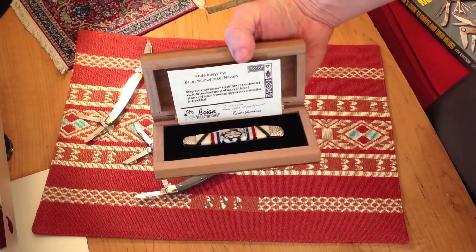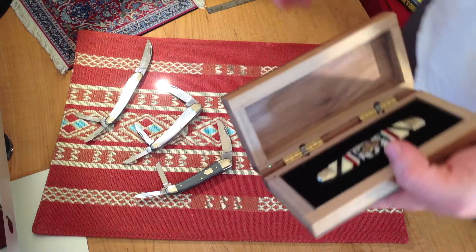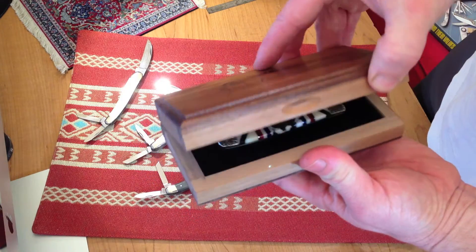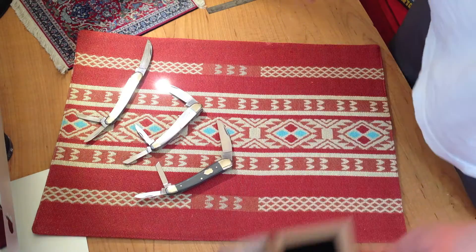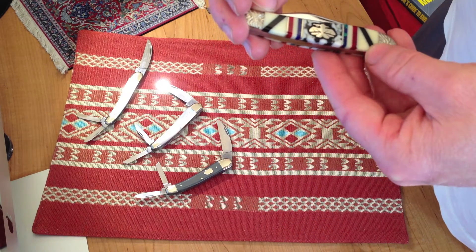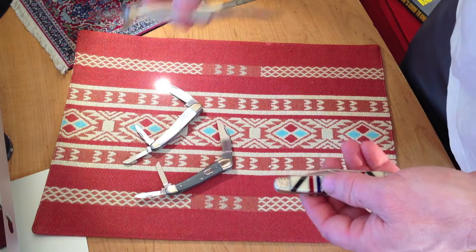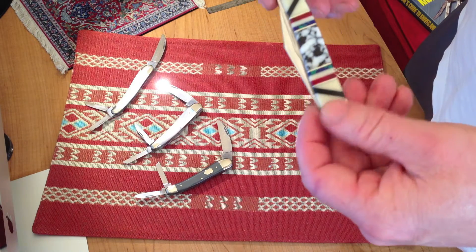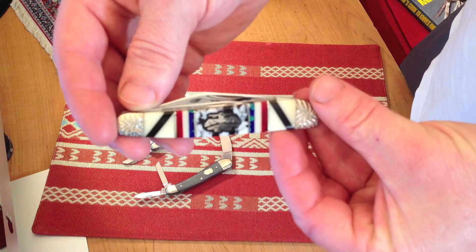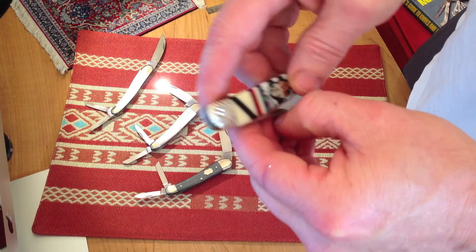Now we'll look at the Brian Yellow Horse knife. It comes with his card describing what you just purchased. I went out on a limb and bought this — I usually don't buy myself knives, but it was a really nice store and I liked it. It comes with a beautiful box. What Brian Yellow Horse does is he takes generally Case and Queen knives — this is a Queen — and customizes them. He takes them apart and customizes them with all natural materials: jade and different types of stone.